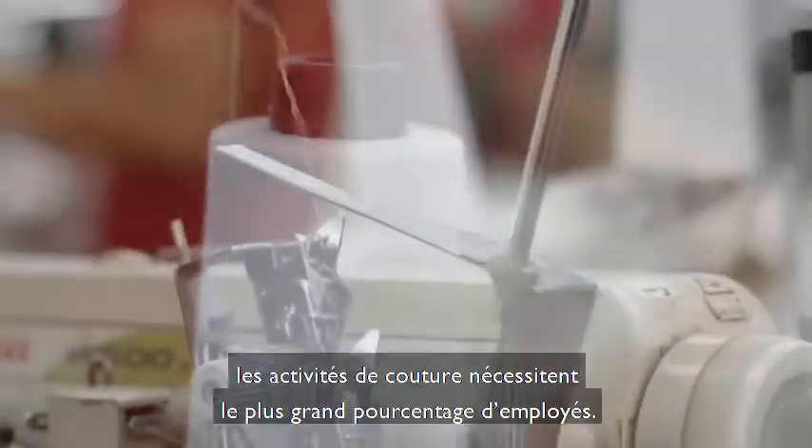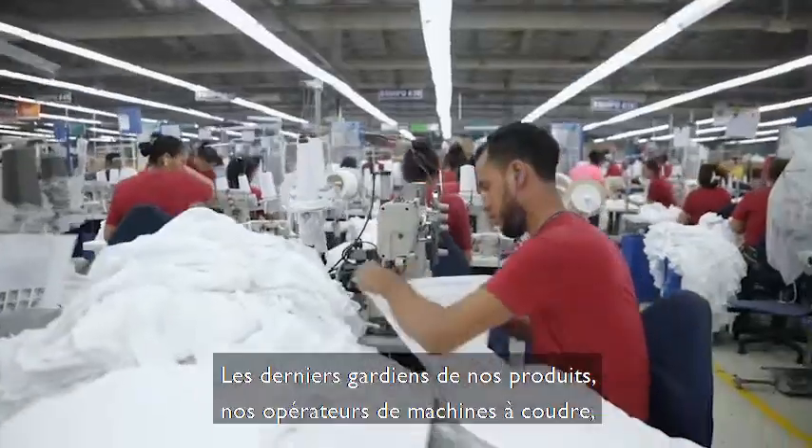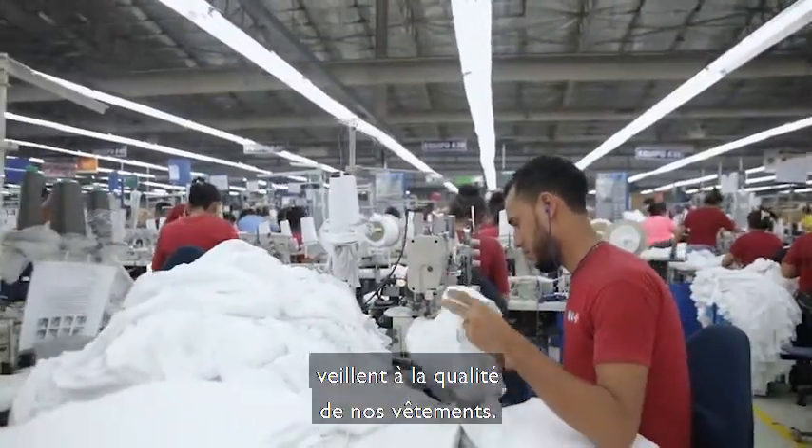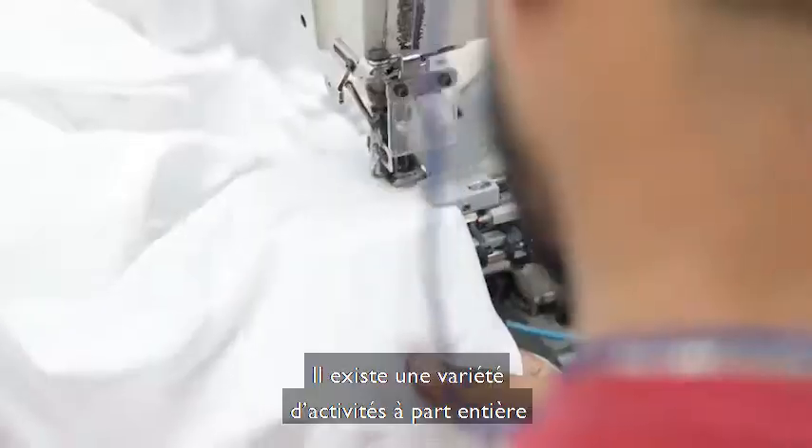Sewing operations employ the largest percentage of Gildan employees. Our sewing operators are the final guardians of garment quality and therefore one of our most valuable resources. There are a variety of individual operations within our sewing facilities.